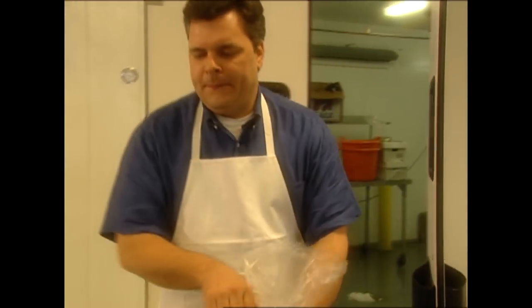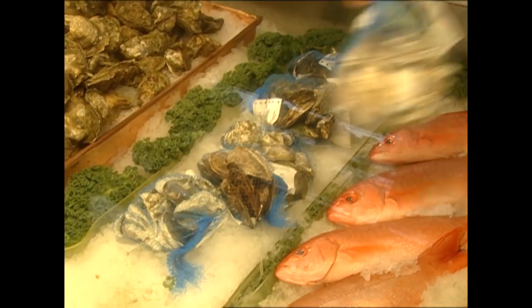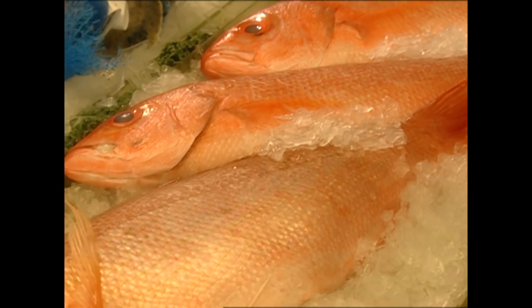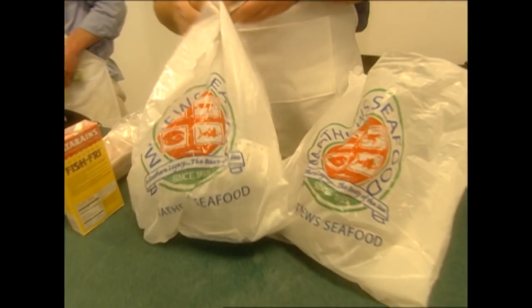Your local seafood monger is also a great source for tips, like how you should make sure to buy only oysters that are closed all the way — they're the freshest — and also that the seafood should be kept ice cold. All right, y'all, I think it's time for us to get to our kitchen with the fresh catch.